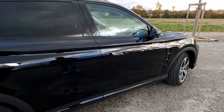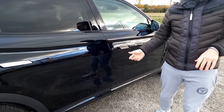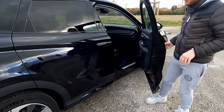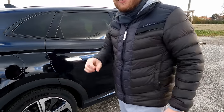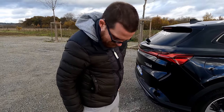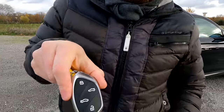Une fonction sympathique : les poignées affleurantes se pré-ouvrent automatiquement à l'approche. Elles sortent pour qu'on puisse bien les prendre en main et ouvrir les portières — c'est vraiment une très bonne idée de MG. Et il n'y a pas de carte, on a une vraie clé physique qui gère la fermeture, l'ouverture, le capot avant et le coffre arrière.